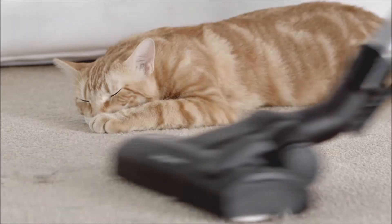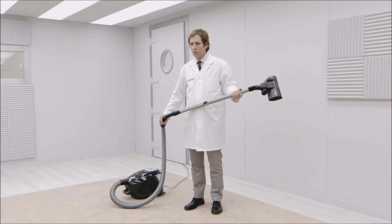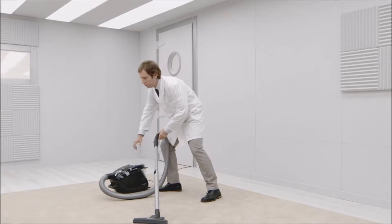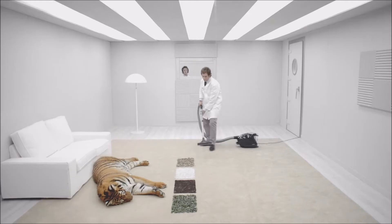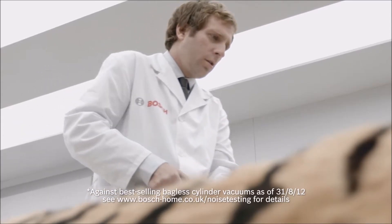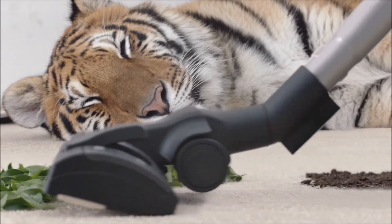This is the standard challenge for a vacuum cleaner. And this is the Bosch challenge — a challenge that only an incredibly powerful and the quietest bagless cylinder cleaner on the market can be put through. The new Power Silence by Bosch.